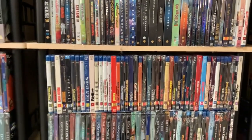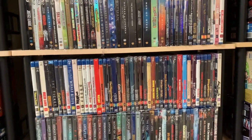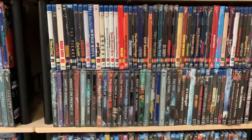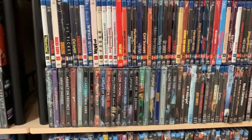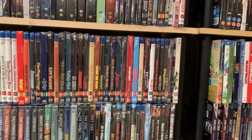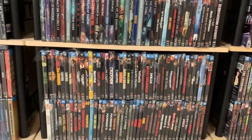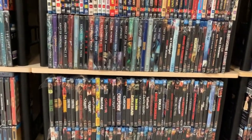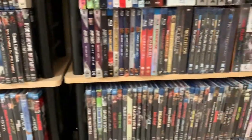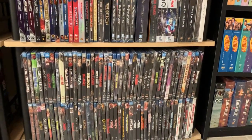Then I've got my Shout Select blu-ray collection going across, and then I've got my Shout Factory steelbooks, and then I start my Shout Factory blu-rays — that's Shout Factory and Scream Factory — and they just kind of go over to the right with the rest of them, all in alphabetical order.